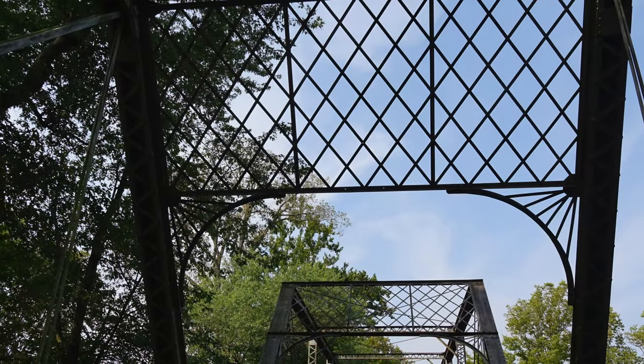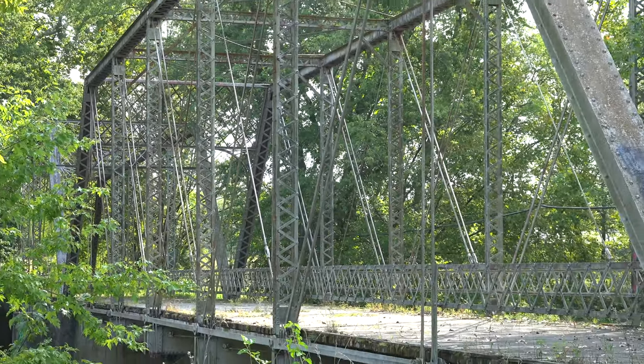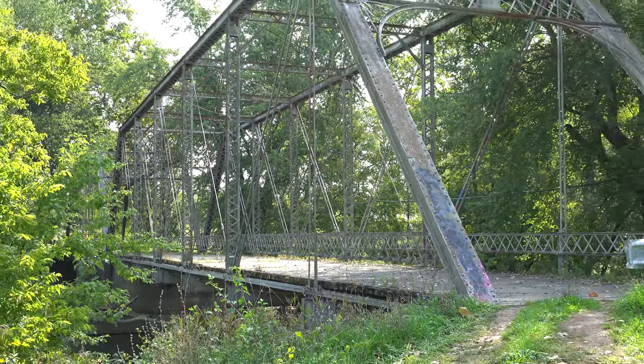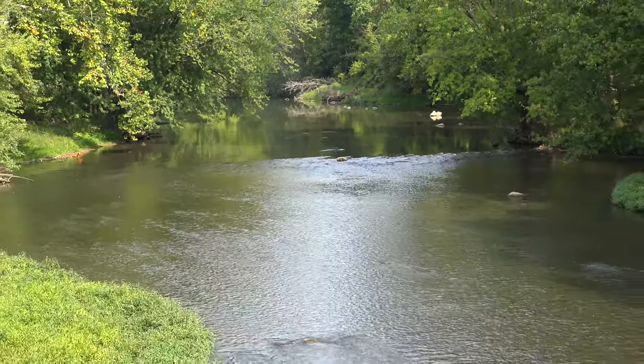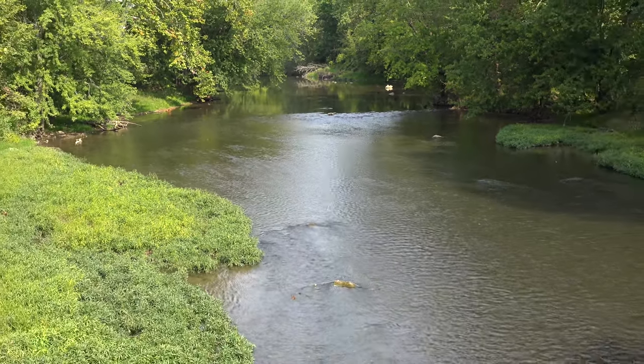The bridge stands out amongst other bridges in that era due to its ornate portals. Closed in 2015 due to serious issues with the superstructure, this bridge would make for an excellent mini-park due to its scenic location over the beautiful Eel River. Pack a lunch and take a road trip to one of the finest spots in northern Indiana.